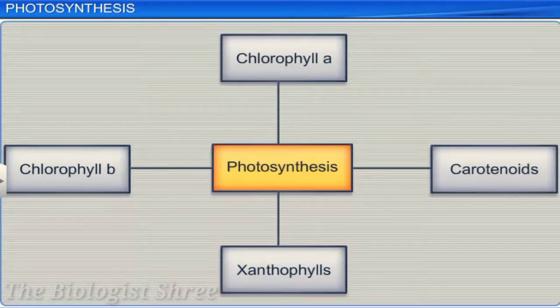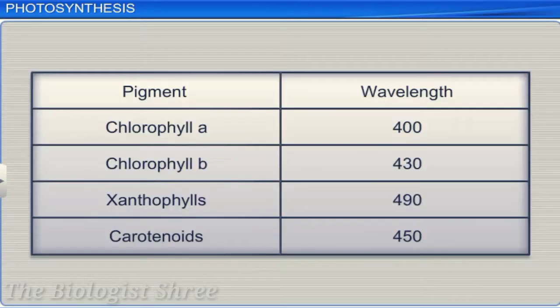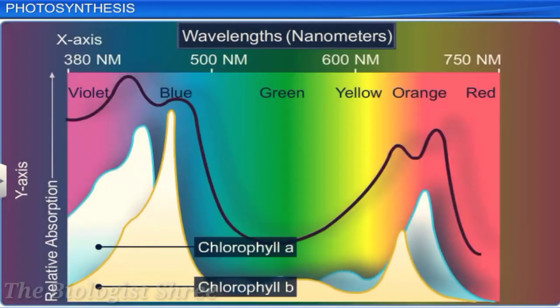All these pigments are involved in photosynthesis, and each pigment has the capability to absorb light at different wavelengths. If we create a graph with wavelength on the x-axis and absorption on the y-axis, it shows that the capacity to absorb chlorophyll is between 400 and 700 nanometers, which is the visible light spectrum. The action spectrum of photosynthesis shows that maximum photosynthesis occurs in the blue and red regions of the spectrum.